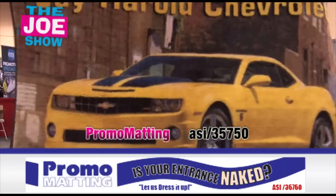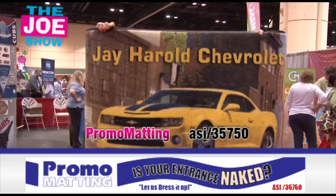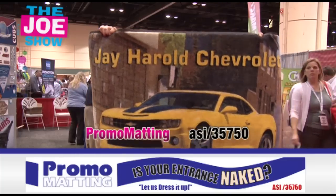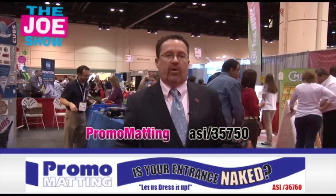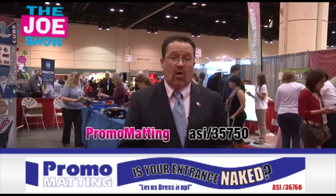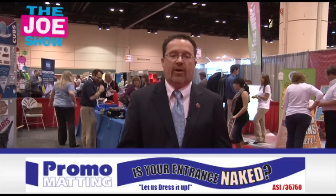Now we have a product from today's Joe Show sponsor, Promomatic. I'm going to hold this up and back up a little bit so Chris can get that in. Beautiful colored dye imprint on this — this is a picture on a mat. This is something that can be done with a minimum of one piece. Great for the automotive industry — they can have their own custom car put onto a mat. Also great for realtors, because you can put anything on there: take a picture of the house, put it on the mat, and give it to the people who've just purchased a house.